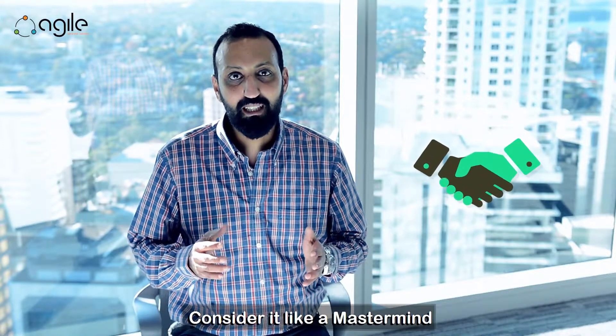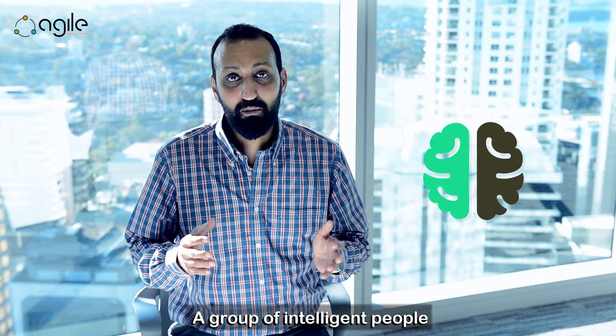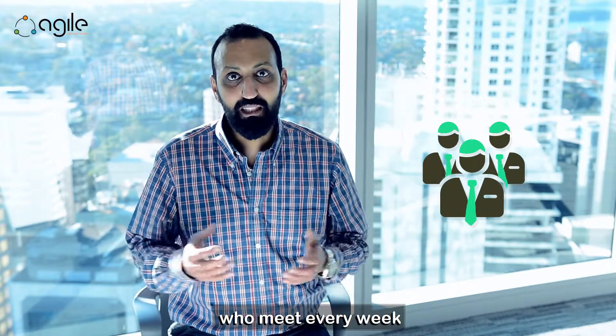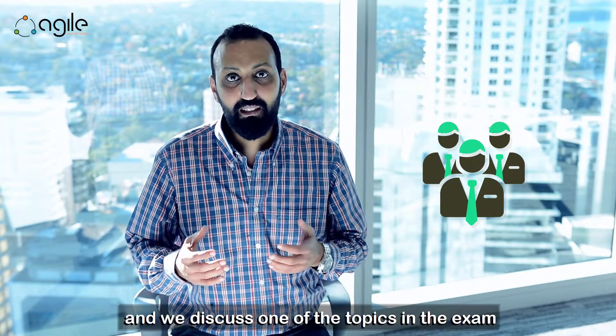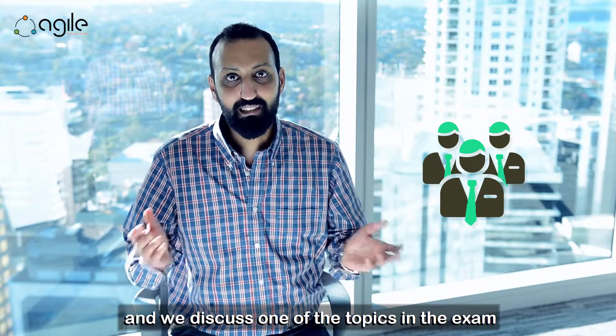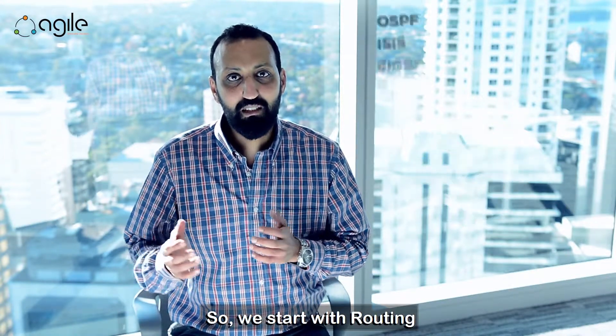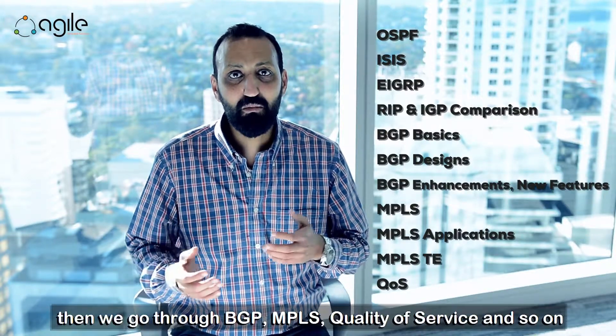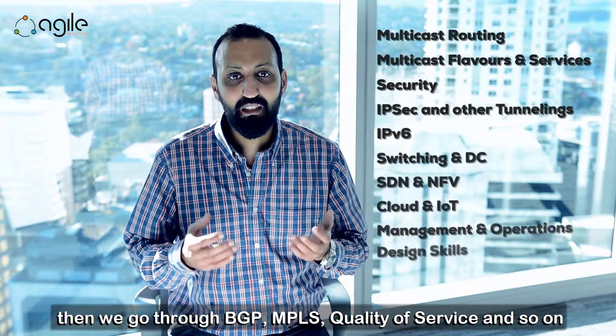So we thought about this program. It's considered like a mastermind — a group of intelligent, smart people who think alike, who meet every week for at least two hours and discuss one of the exam topics. We start with routing like OSPF, the famous ISIS, EIGRP, then we go through BGP, MPLS, quality of service and so on.